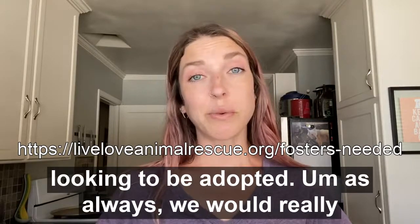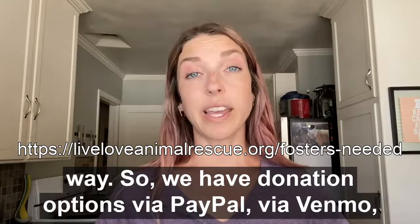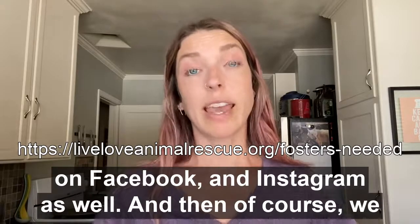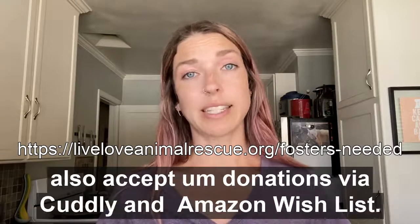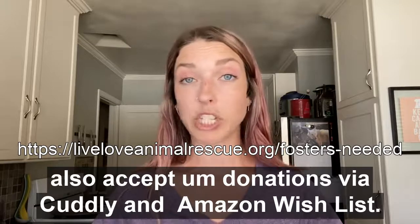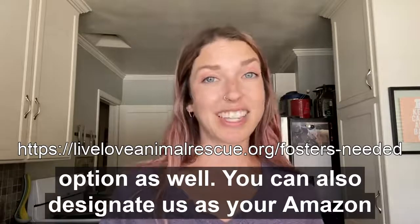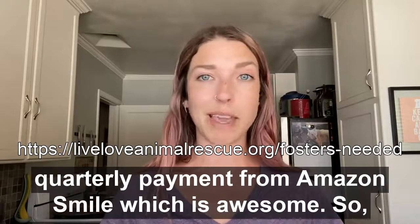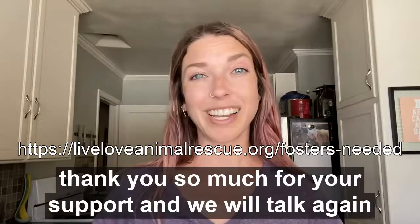As always, we'd really appreciate any donations you might be able to send our way. We have donation options via PayPal, Venmo, Facebook, and Instagram. We also accept donations via Cuddly and Amazon Wishlist if you want to donate a physical item. You can also designate us as your Amazon Smile charity — every little bit adds up and we get a quarterly payment from Amazon Smile, which is awesome. Thank you so much for your support and we will talk again next week.